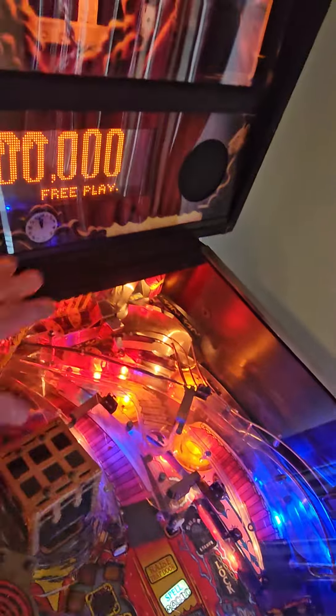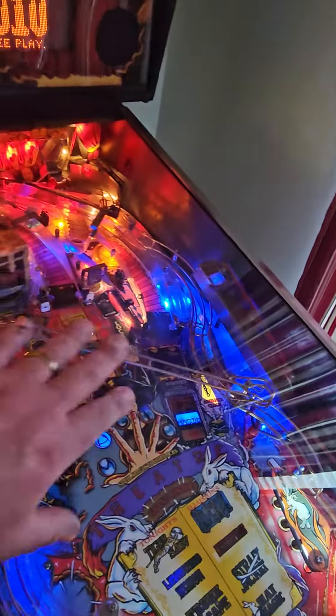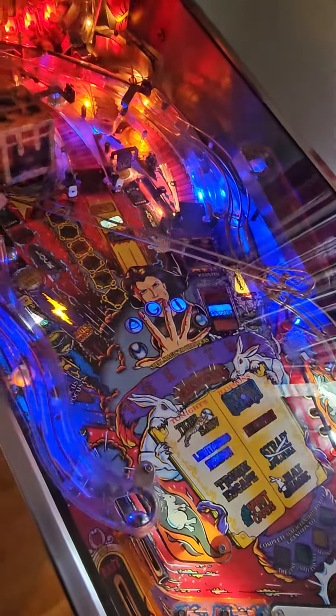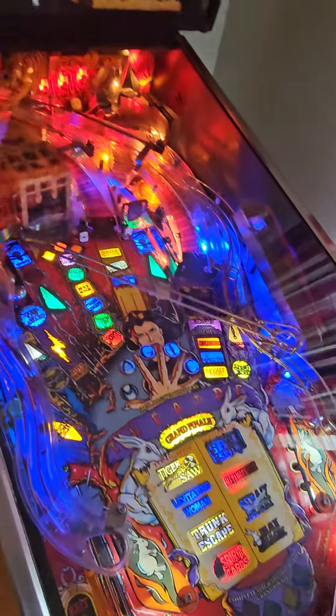Also, these lights weren't working up here and up at the top. I was able to do some things to get these going. We did put a couple new rubbers here and added LEDs under the playfield.